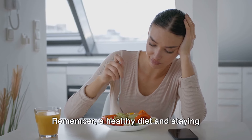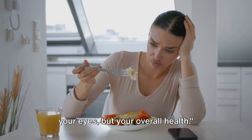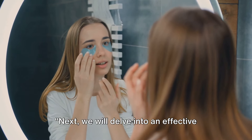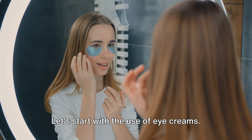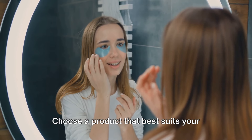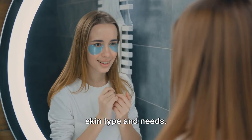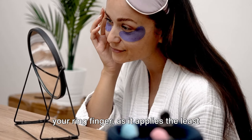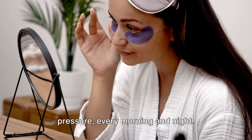Remember, a healthy diet and staying hydrated can work wonders not just for your eyes, but your overall health. Next, we will delve into an effective eye care routine. Let's start with the use of eye creams. Choose a product that best suits your skin type and needs. Gently pat it around your eye area using your ring finger, as it applies the least pressure, every morning and night.